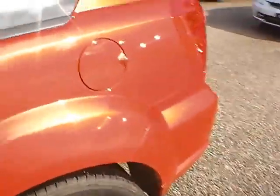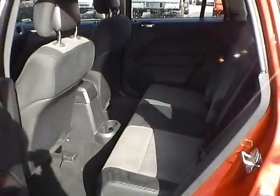As for the back seat, we have dark slate gray cloth interior as well. Plenty of leg room and plenty of head room.